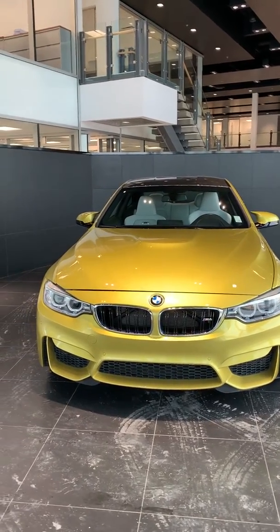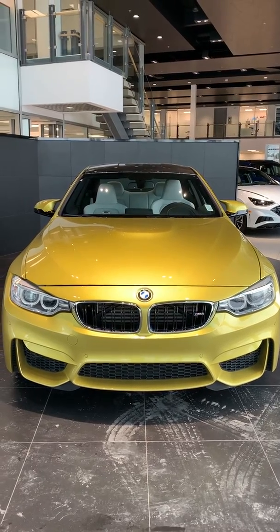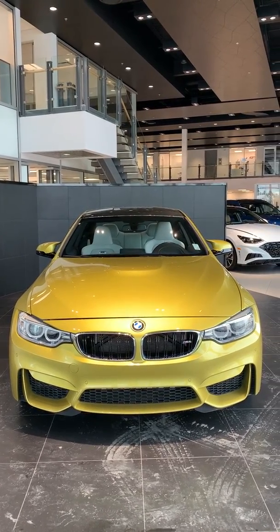Again, this is Michael from River City Hyundai. Thank you again for inquiring with us about your future vehicle. This is your 2017 BMW M4. If you have any questions you can call me at 780-371-3700.